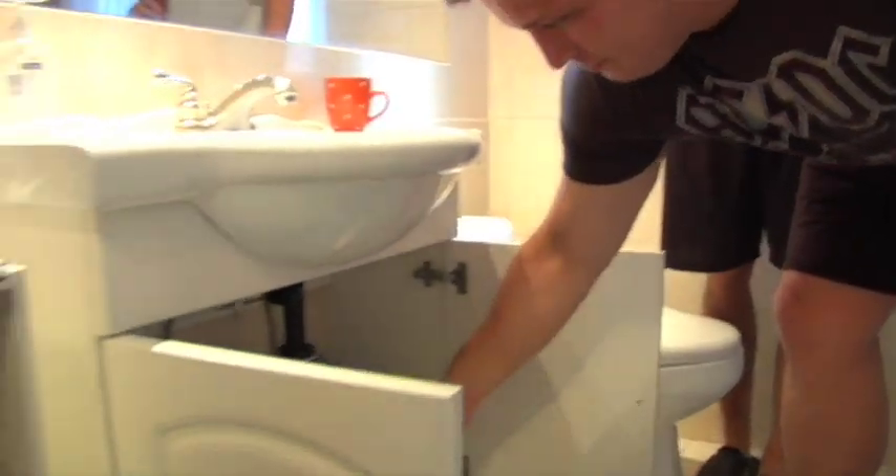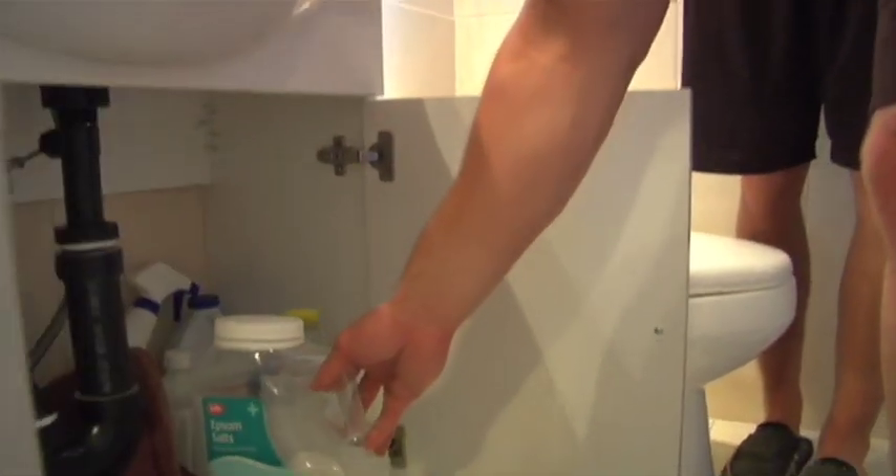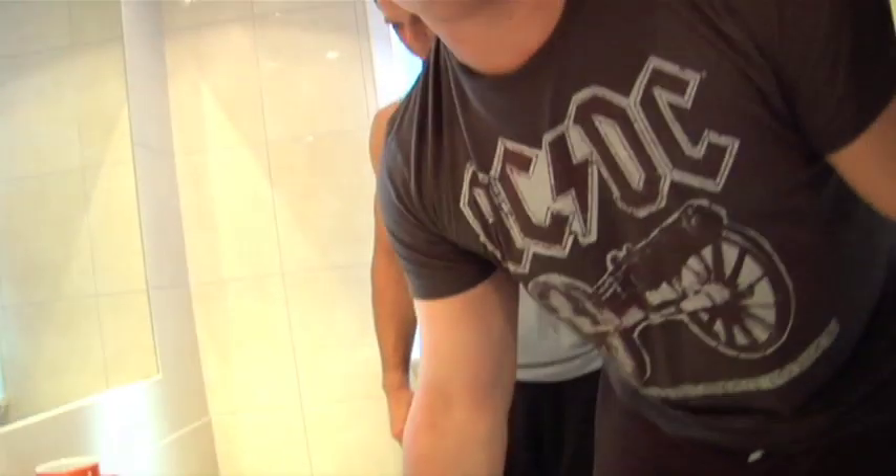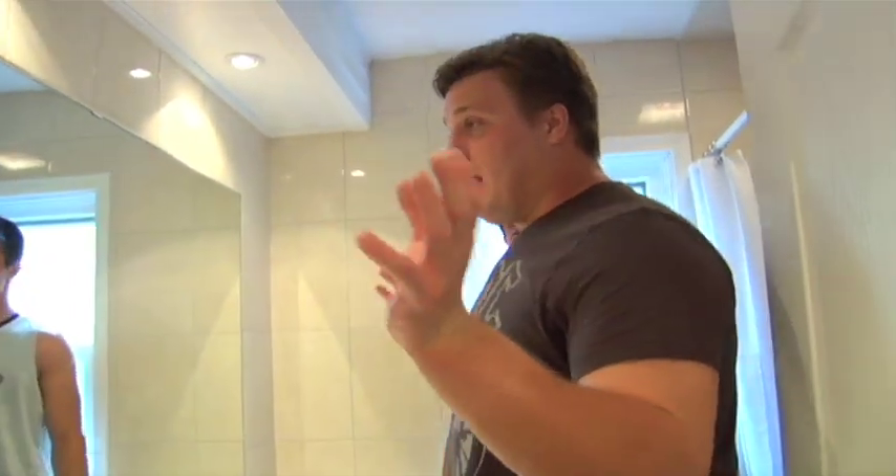Under the sink we've got some Epsom salts. Dylan likes to take long, hot baths. He puts Epsom salts in the tub and he rings the tub with candles, and then we're not allowed to knock on the door during his special times in the tub.